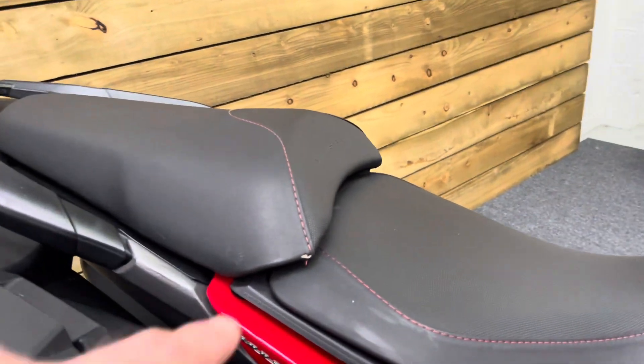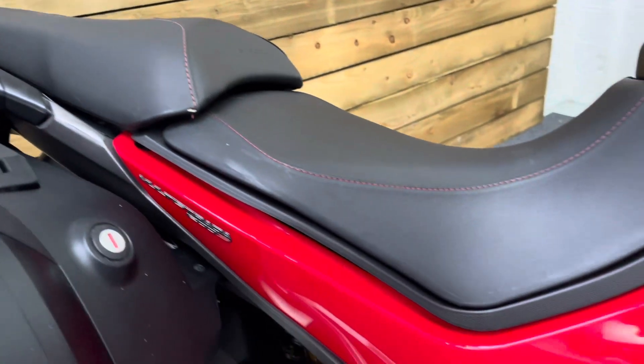The seat's generally in good condition. There is a slight pinhole there, but other than that, it's in very, very good order.